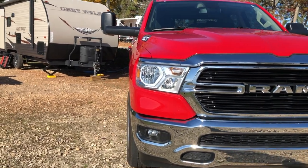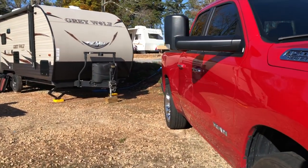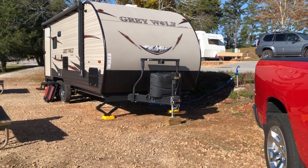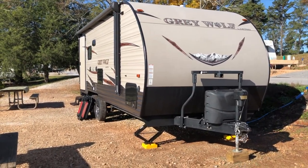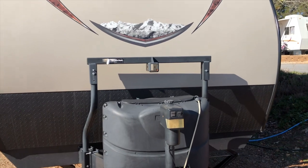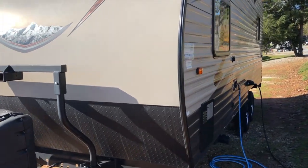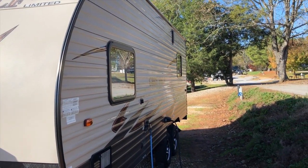Here's our rig set up — 2019 Ram 1500 with a max towing of eleven thousand nine hundred thirty-nine pounds. And there's our 2017, new to us, Gray Wolf 1900RR. We're really enjoying it; this weekend was our fourth time out. We're still real new at camping, learning as we go, and we're having fun.